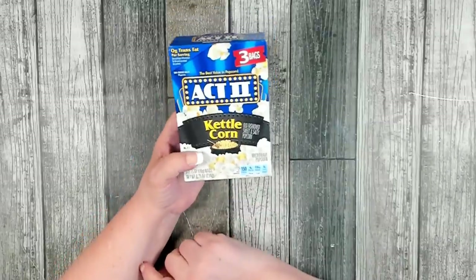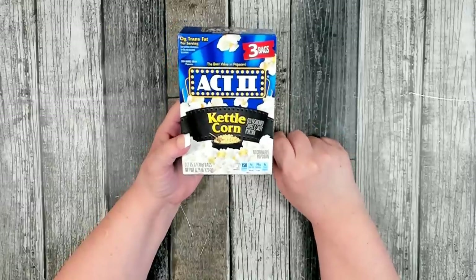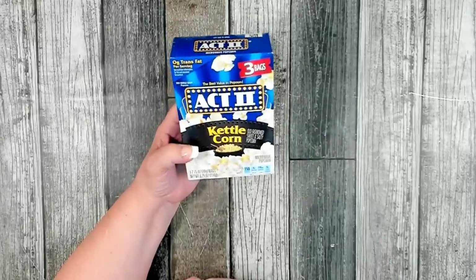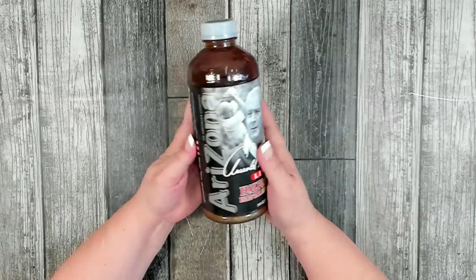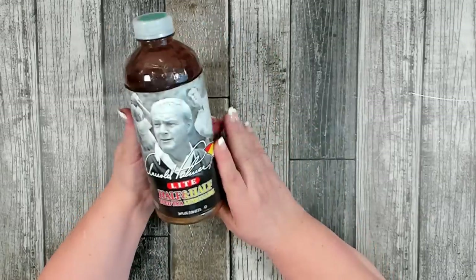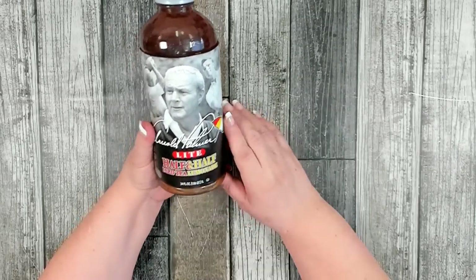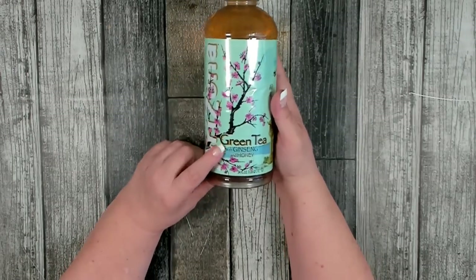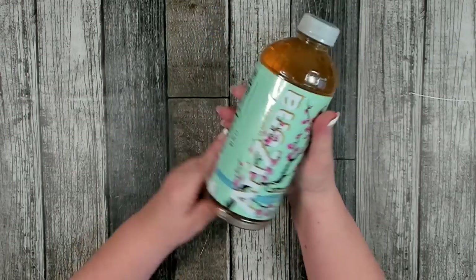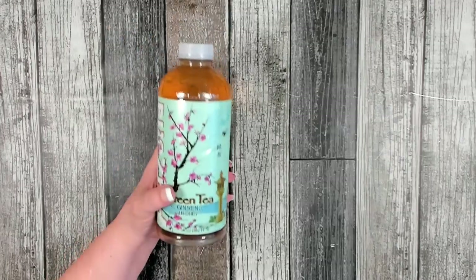I saw Act II kettle corn and decided to grab a box and give it a try — I do really like kettle corn even though I'm not a big Act II fan. Here's hoping I love their old-fashioned sweet and salty kettle corn. For drinks, I really like Arizona Tea Company's Arnold Palmer Light — half iced tea and half lemonade, 34 fluid ounces. I also picked up their green tea with ginseng and honey, another favorite that gives me a good energy boost in the morning — also 34 fluid ounces.